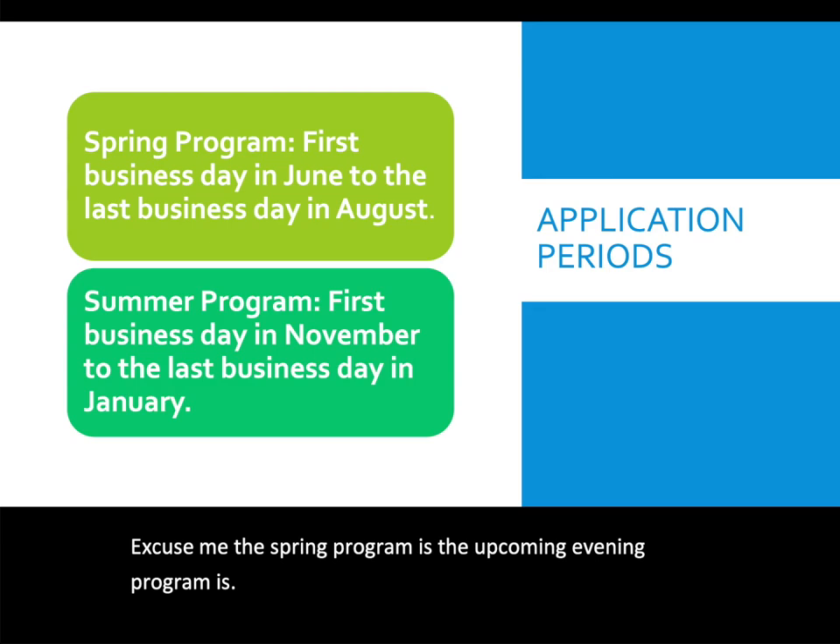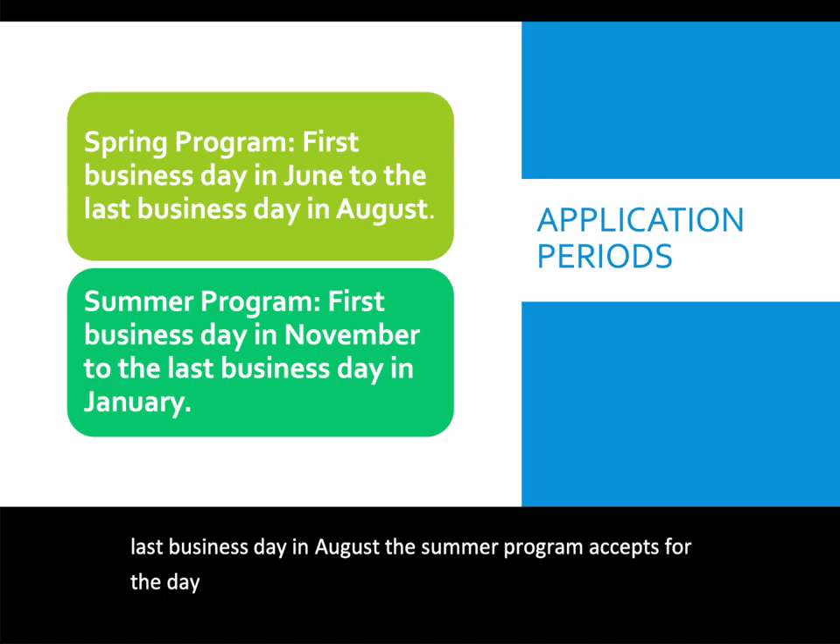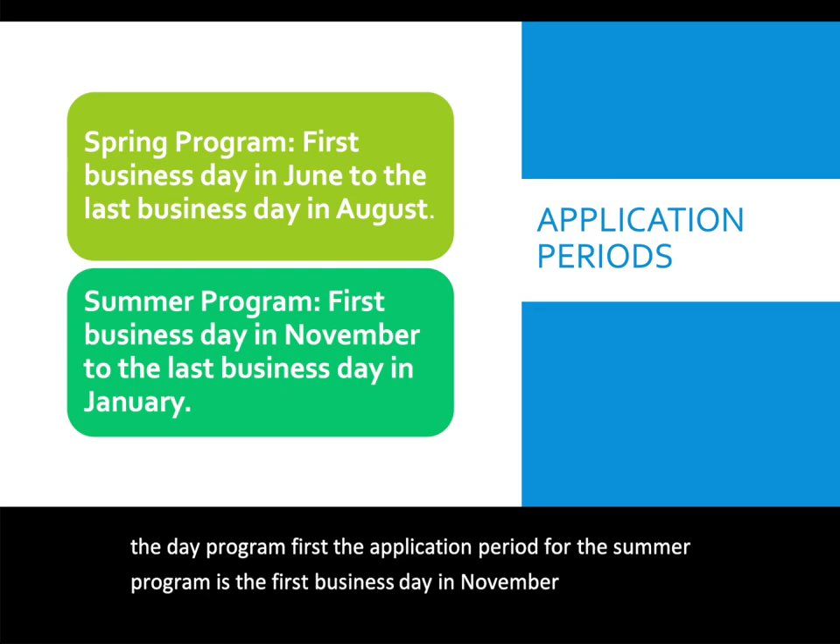The application period for the spring program runs from the first business day in June to the last business day in August. The summer program accepts for the day program, and its application period runs from the first business day in November to the last business day in January.